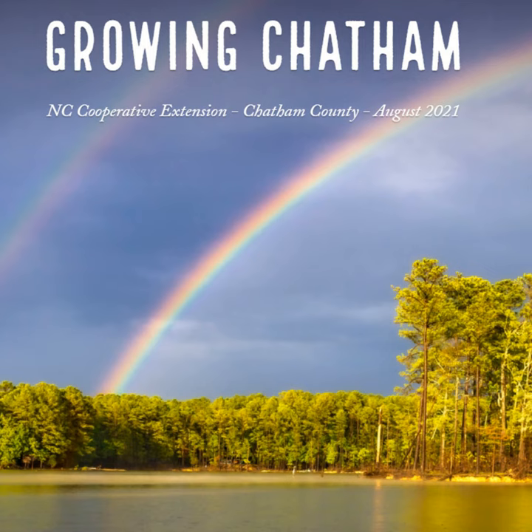Chatham County Public Health Department COVID-19 updates can also be found in the Growing Chatham newsletter. You can find NC Cooperative Extension Chatham County Center everywhere — on the internet, through social media, and our website. Visit the Growing Chatham newsletter to access the links, videos, and stories at go.ncsu.edu/growingchatham821. That wraps up the Growing Chatham August 2021 podcast. I'm Tiffany Hancock — until next month, have a great August.